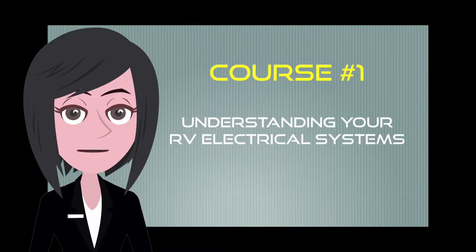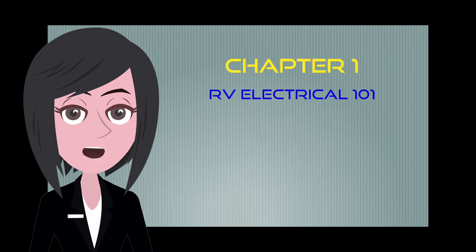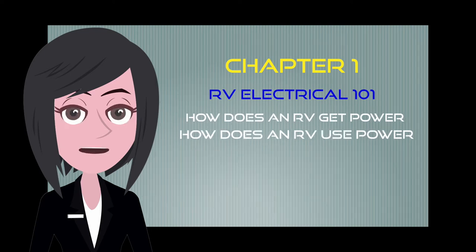Our first set of courses involves understanding your electrical systems. The first chapter is called RV Electrical 101. This video will give you a quick understanding of how your RV collects power and how it distributes and uses it. It will also give you a better idea of the two different types of electrical power found within most coaches: AC and DC.